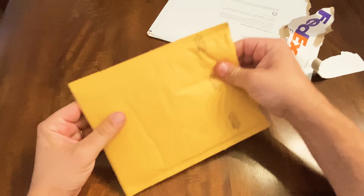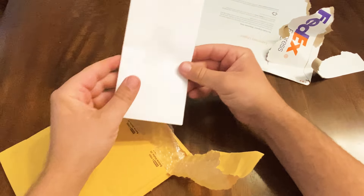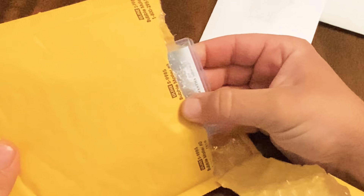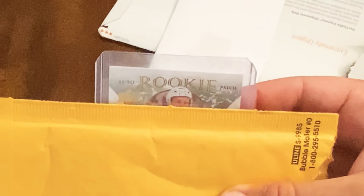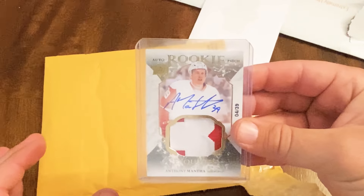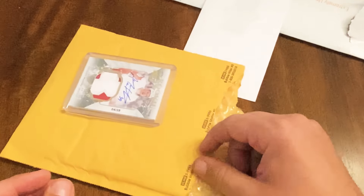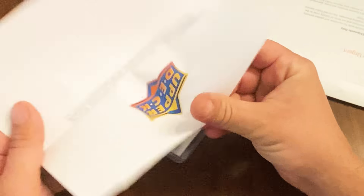Excited to see what's in here. We have an auto rookie patch of — it looks like Anthony Mantha — from the Exquisite Collection, which is the same year as the Mitch Marner. So that's fun.